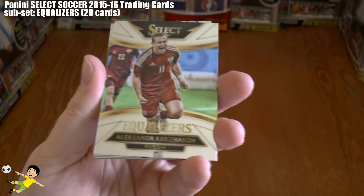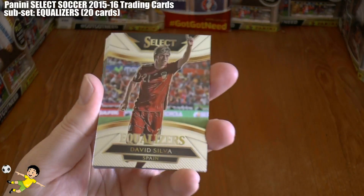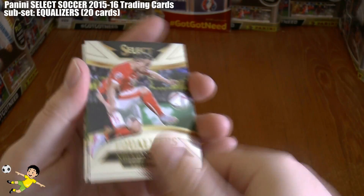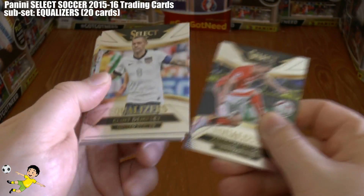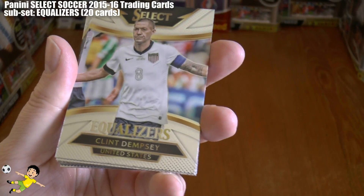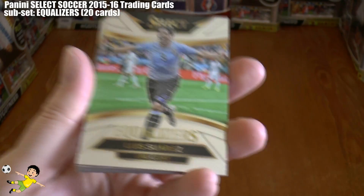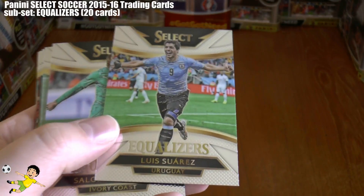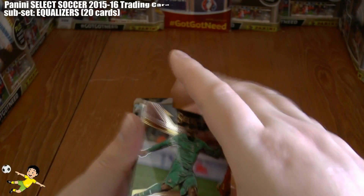Then we have Alexander Shirokov, the Russian Equalizer. And David Silva of Spain, a creative midfielder from Manchester City. And then we have the Shaq from Switzerland, Xherdan Shaqiri. Followed by the US Equalizer, the veteran Clint Dempsey, formerly of Fulham. And the final Equalizer in the 20-card set is, as you see, Luis Suarez of Uruguay, the controversial striker of Barcelona.